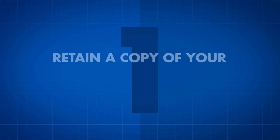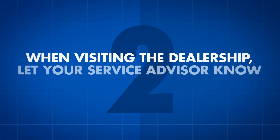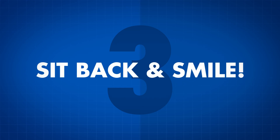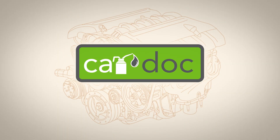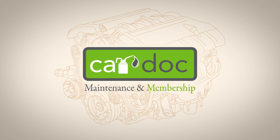1. Be sure to retain a copy of your CarDoc contract and the CarDoc business card, complete with your policy number. These documents are all you need to redeem any of the CarDoc services or amenities. 2. When visiting the dealership, let your service advisor know that you're a CarDoc member. 3. Sit back and smile. You made a great decision when you added the CarDoc maintenance and membership services. This program is just what the doctor ordered. Ask any CarDoc customer care representative for a CarDoc brochure and membership form today.